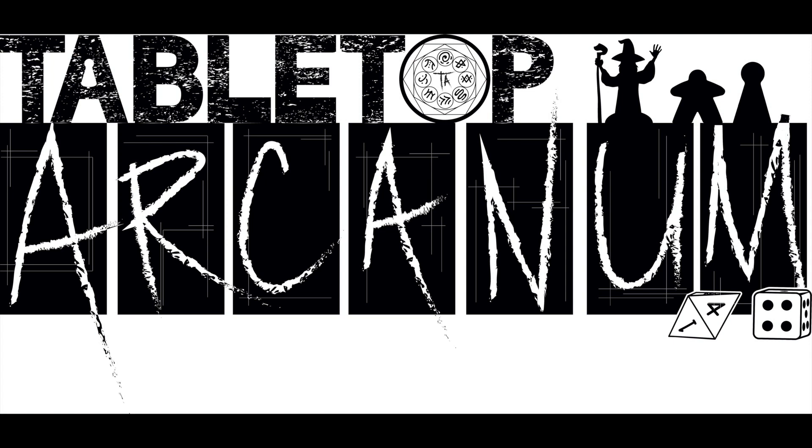You're listening to Tabletop Arcanum, a podcast dedicated to learning and exploring the hobby of tabletop gaming. Your hosts are Justin Taylor and Richard Gies, so sit back and relax as we talk, discuss, and joke our way through the hobby we love so much.